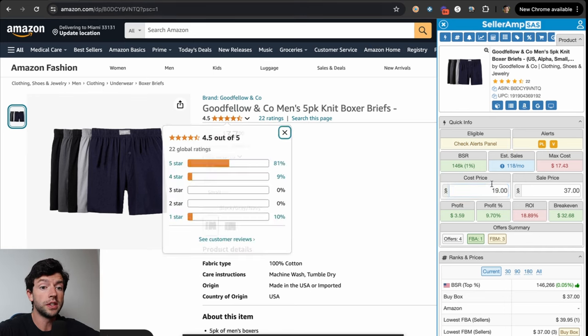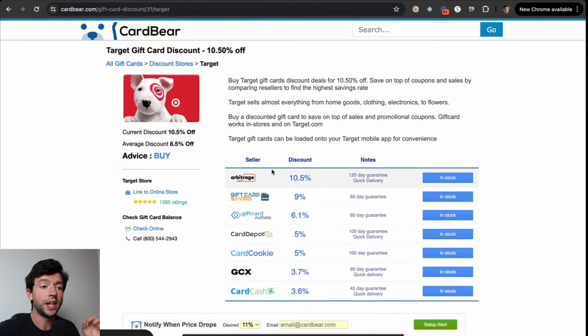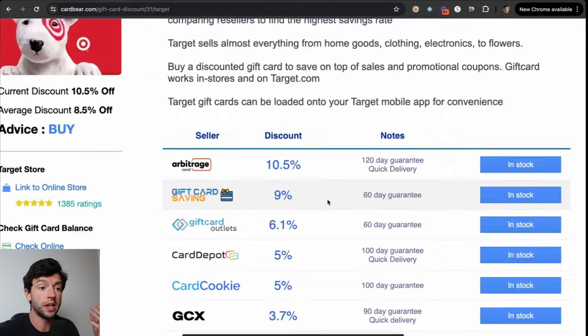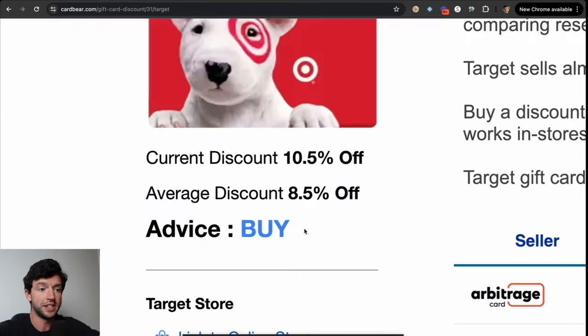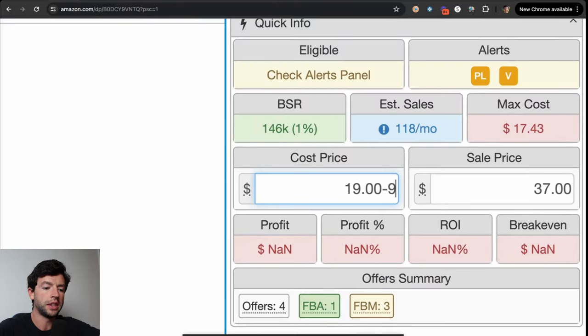While this product is pretty close to being good, if we go over to Cardbear, we can actually get discounted gift cards for Target.com at a big discount. For example, if we purchase a $100 gift card for $90, that decreases our cost of goods by about 10%. In this case, we can get about 9% off with a Target gift card, and Cardbear is telling us this is a buy — better than normal. We can go ahead and subtract 9% right here using the math in Seller Amp, and now this product gets even better.